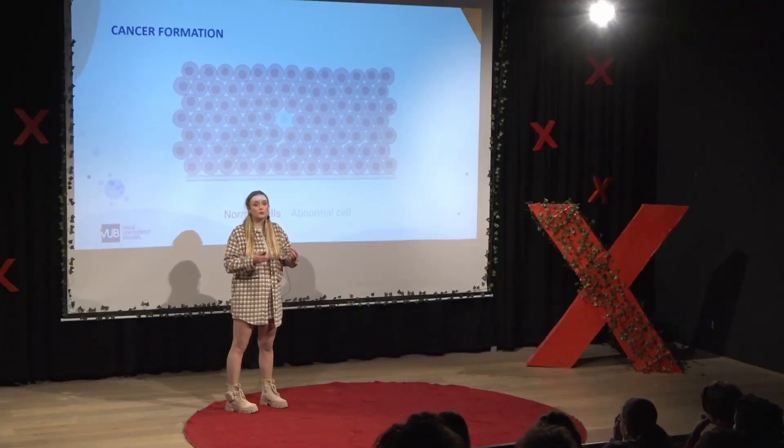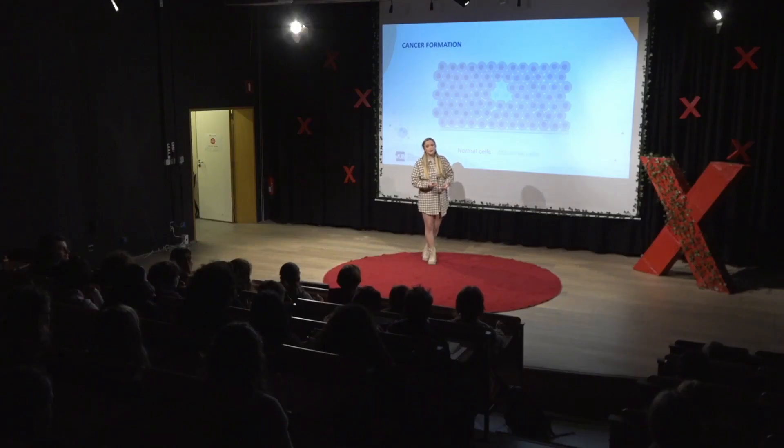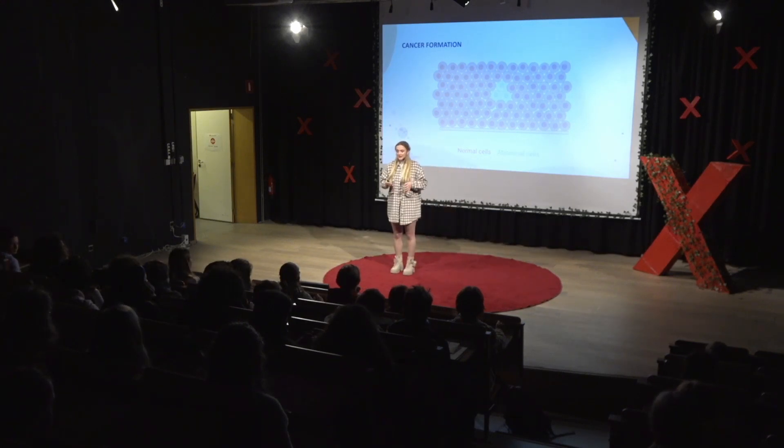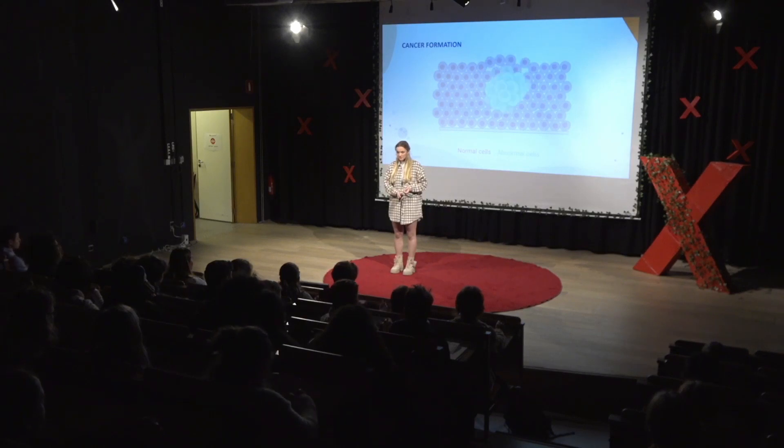This is a picture of what healthy tissue looks like. It's full of normal cells which are growing and dividing in a controlled way. At some point, an abnormal cancer cell can be formed, and this cancer cell can start to grow and divide in an uncontrolled way. These cancer cells can multiply and form other cancer cells, which will also start to multiply, and before you know it, a tumor can be formed.